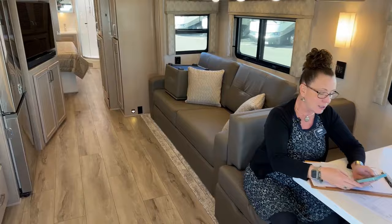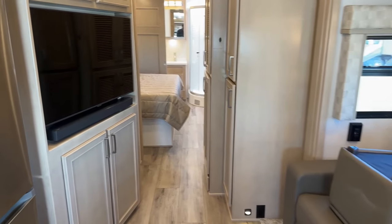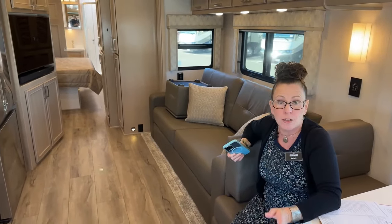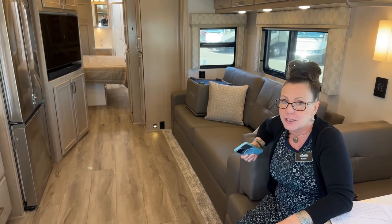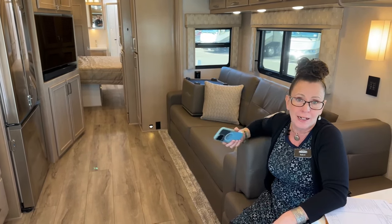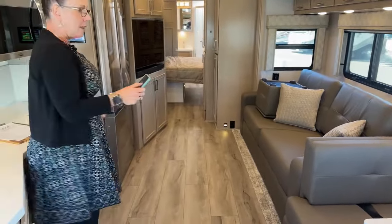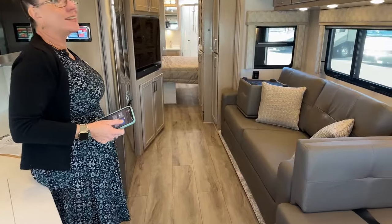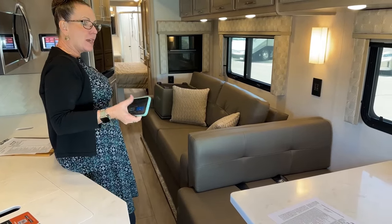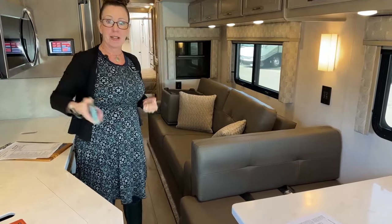So between the sofa bed, booth bed, rear bedroom, and bunk over cab, you can sleep six to eight people quite comfortably. Now let me show the slide controls from the phone app: go to slides, front slide and rear slide, hit retract. This is super handy — especially arriving at a campground at night with sleeping kids. You can handle the slides yourself from outside with the phone, making sure you don't hit a tree. The new slides are also noticeably faster than the previous generation.